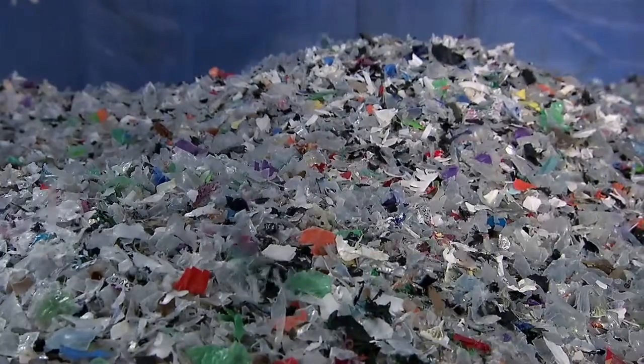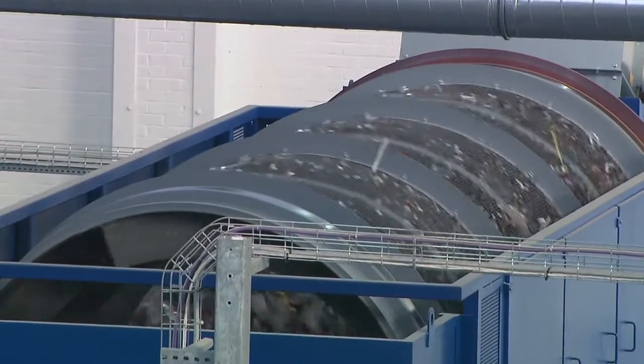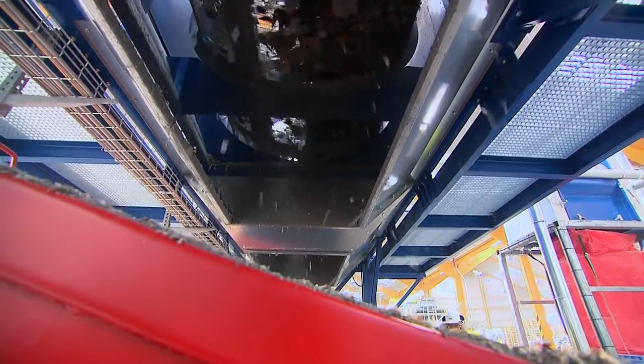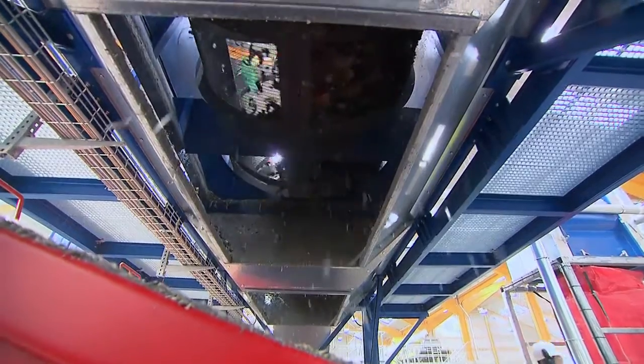So how does it work? First, this rotating cylinder or trommel has holes that allow the dirt, grit, glass and other small pieces to be removed.